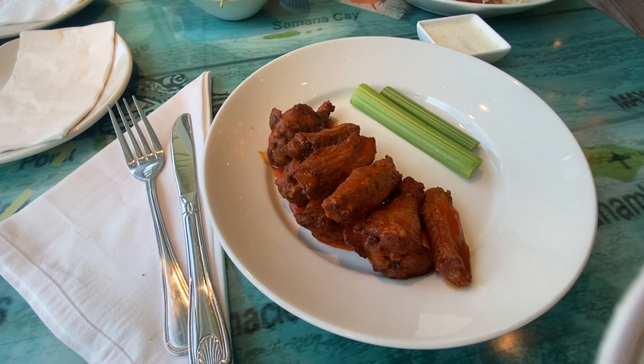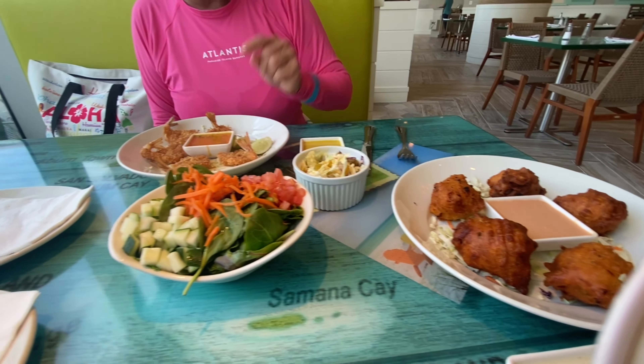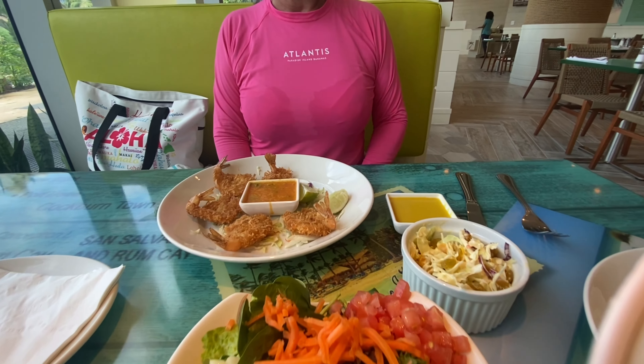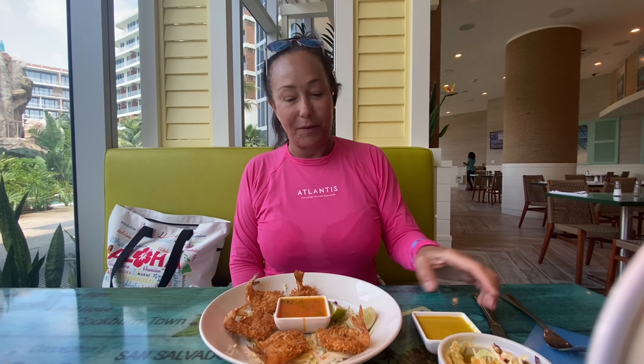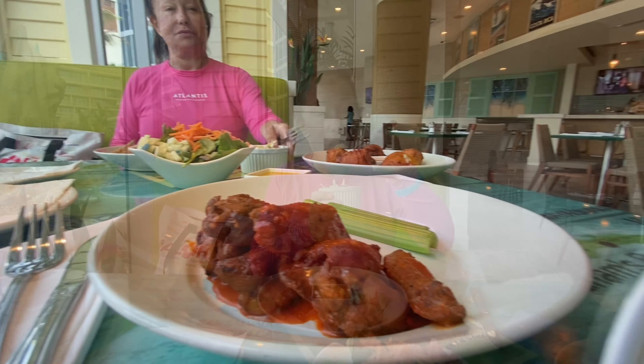I ordered the buffalo wings with celery. These are the conch critters, tossed salad, coconut shrimp, and Bohemian sauce. Honey mustard — so we're going to eat and let you know how it is. Very good, sweet, has raisins in it.